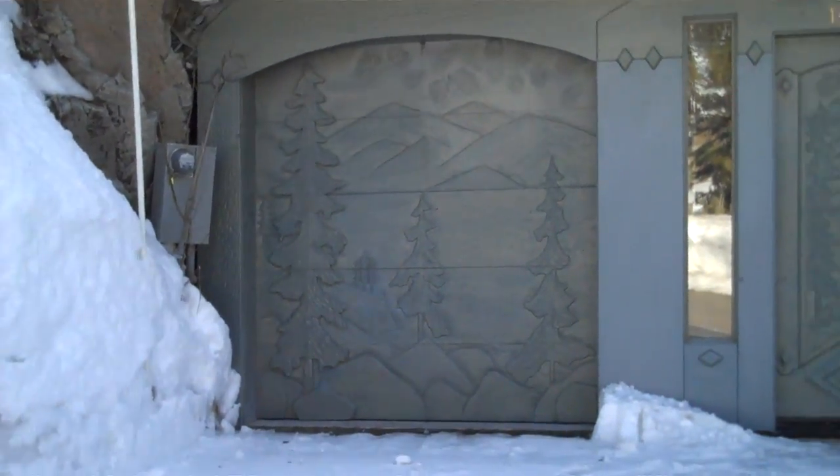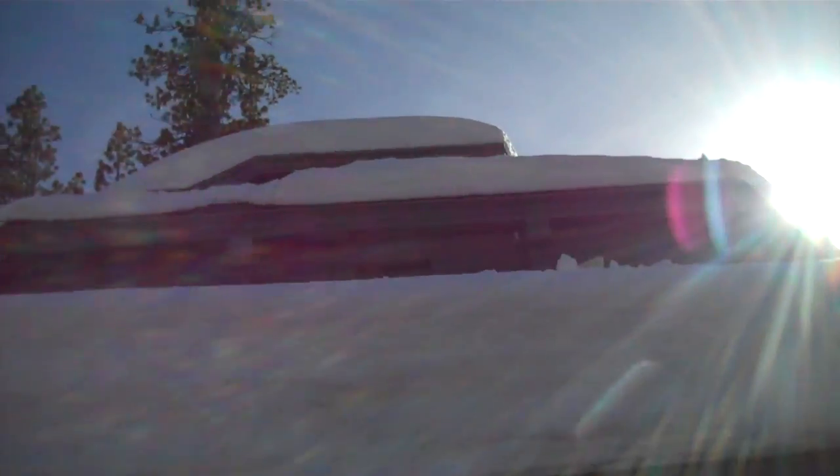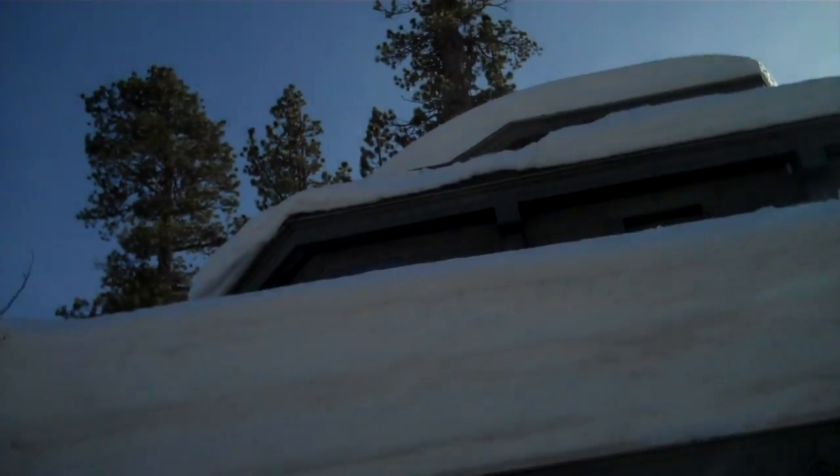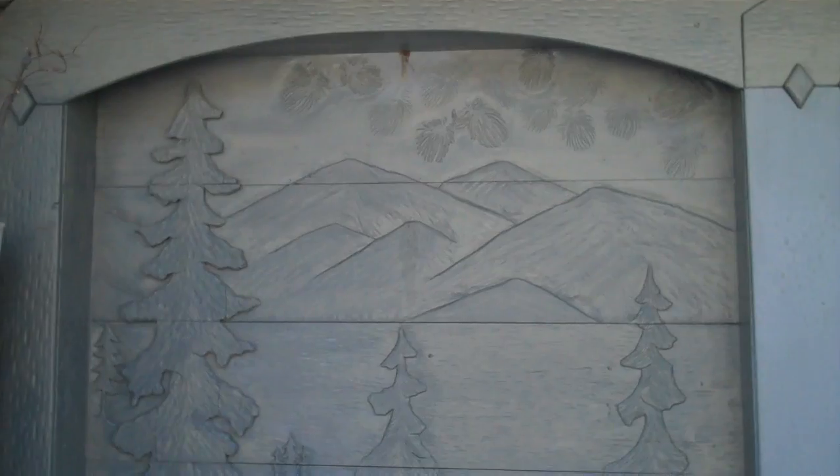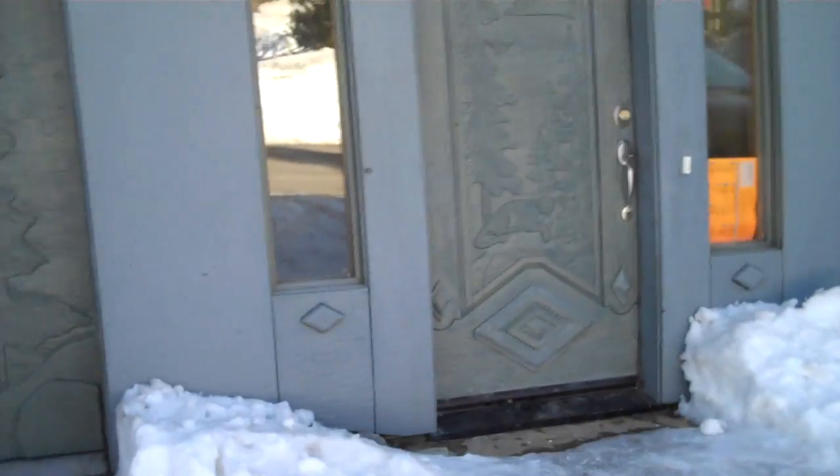We are looking at a very extravagant house where we are staying for Tahoe. Extravagant, maybe a little weird — dad and I can't decide. Let's see. The garage has trees and mountains.